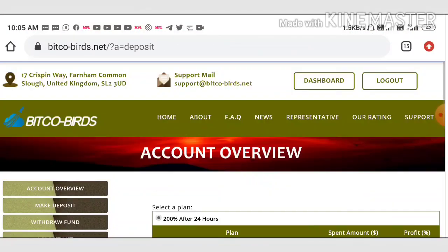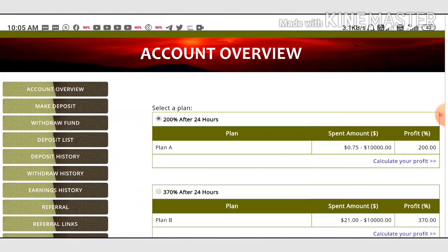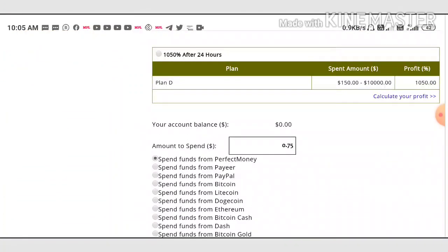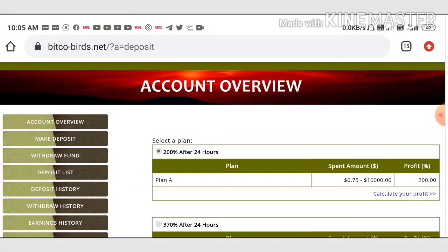Now let me show you how to make a deposit. To make a deposit, just click the deposit button which directs you to the deposit page. Select the plan you would like to invest in, enter the amount you want to invest, choose your currency, and hit the spend button. It directs you to the wallet where you complete the payment. If you use perfect money it will reflect within seconds in your dashboard; if you use cryptocurrencies it may take more time for blockchain confirmations to appear.